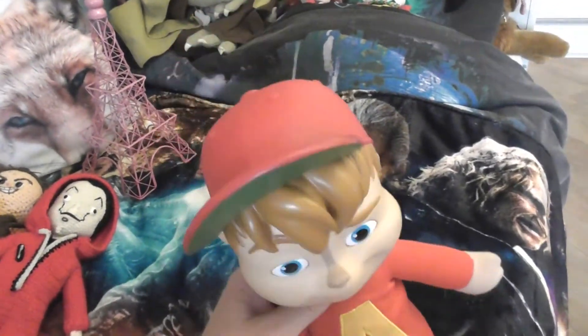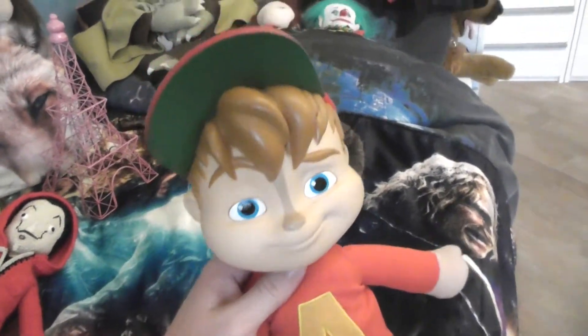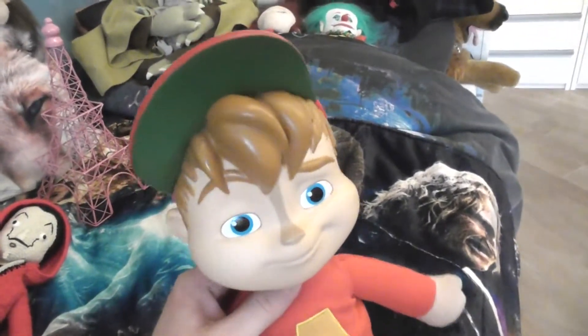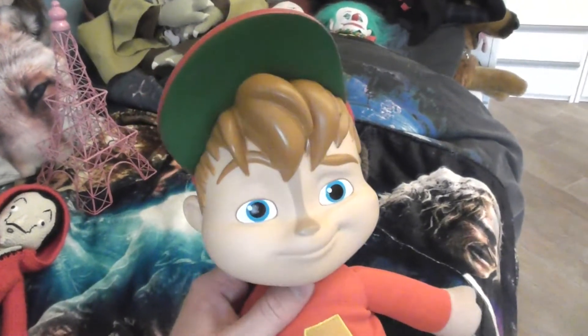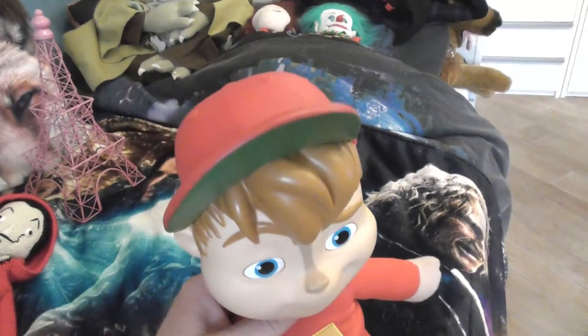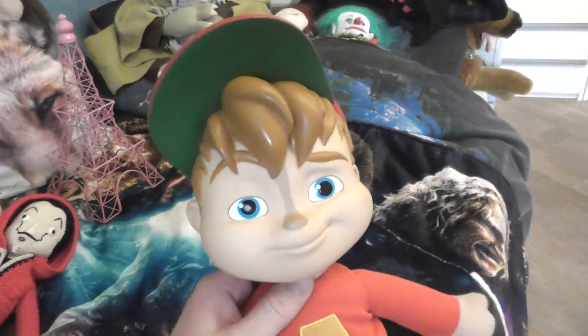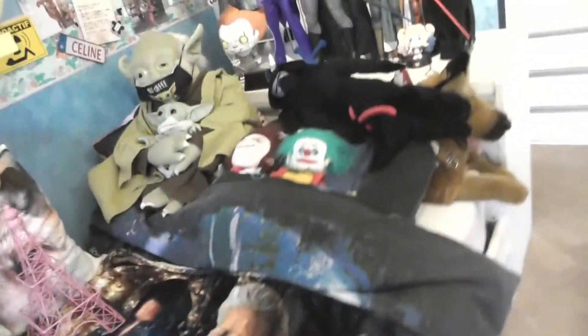Hi everyone, good evening, welcome to this video. I'm here with Elvin and in this video I'm going to show you a little haul, a few things that I gathered to show you in one video. I'll start by taking you around the room and show you what I have been doing.